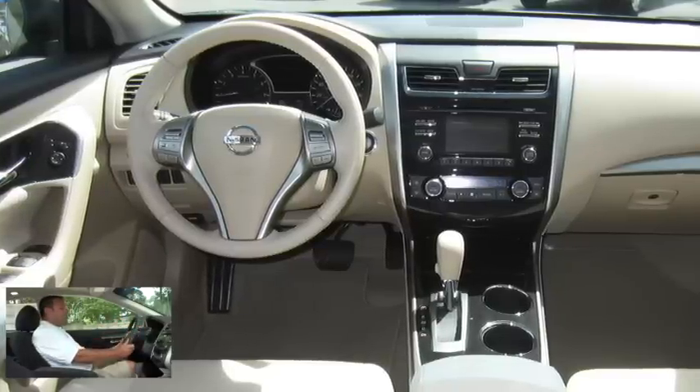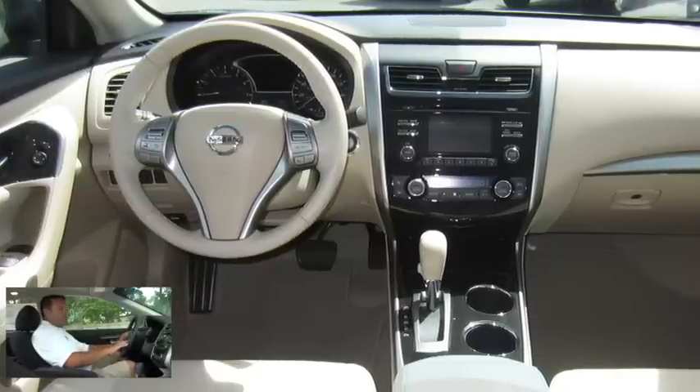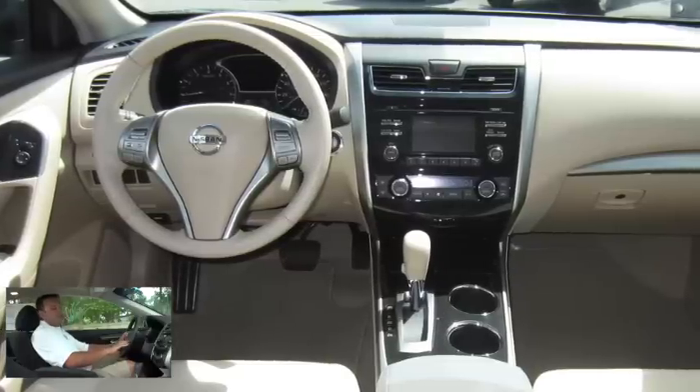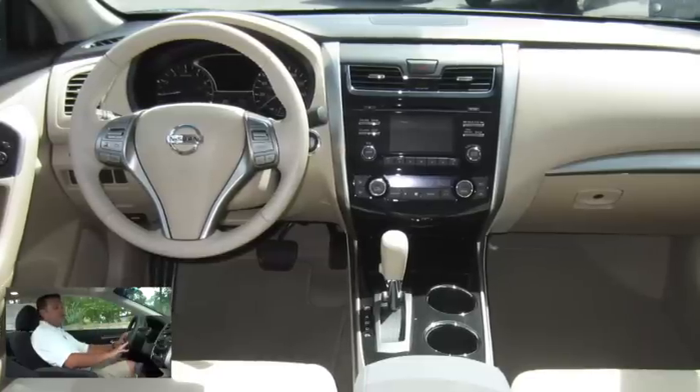Moving over to our leather-wrapped steering wheel, we have our cruise control and audio controls. We also have Bluetooth controls as well. This is not only a convenience feature but a safety feature, because it allows you to make and receive phone calls over the vehicle's audio system.